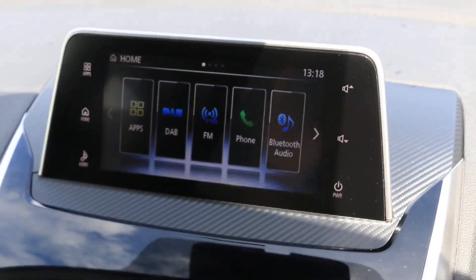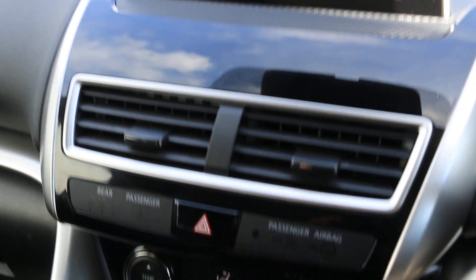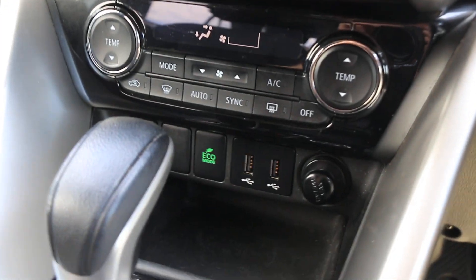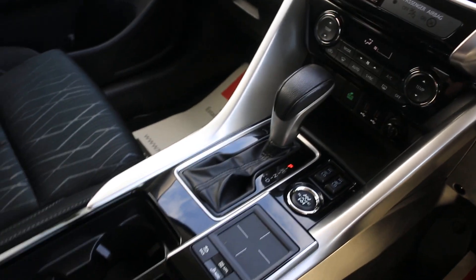It also has DAB radio, Bluetooth telephone connection, and a reversing camera. Additional features include cruise control, air conditioning, heated seats, two USB ports, and an automatic gearbox.